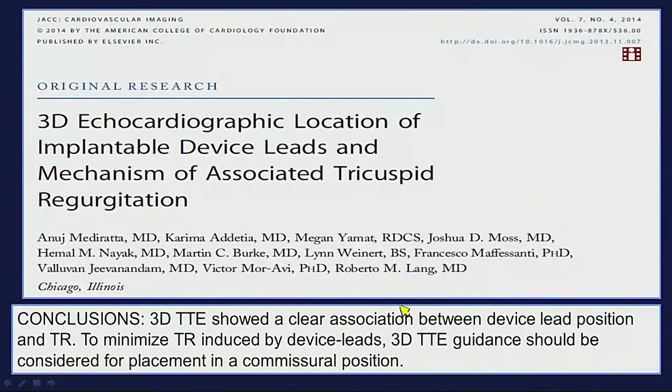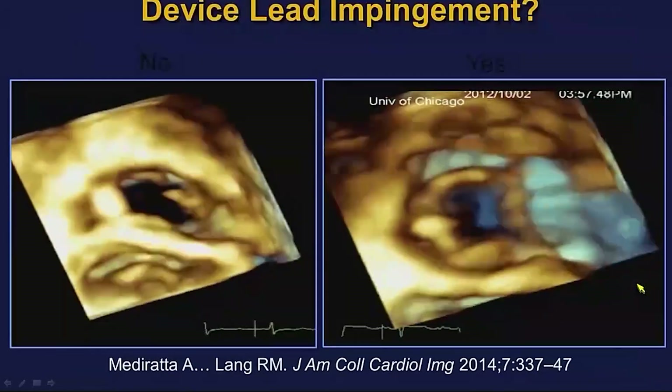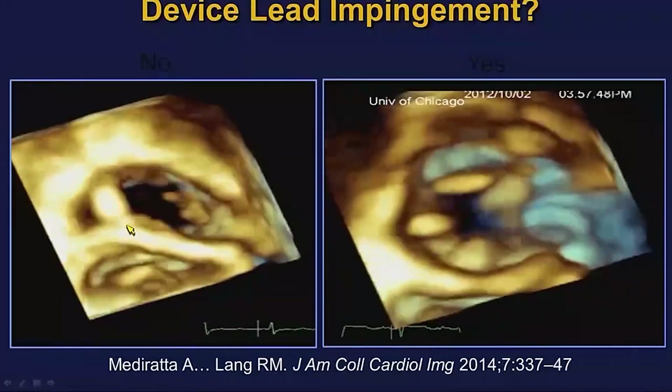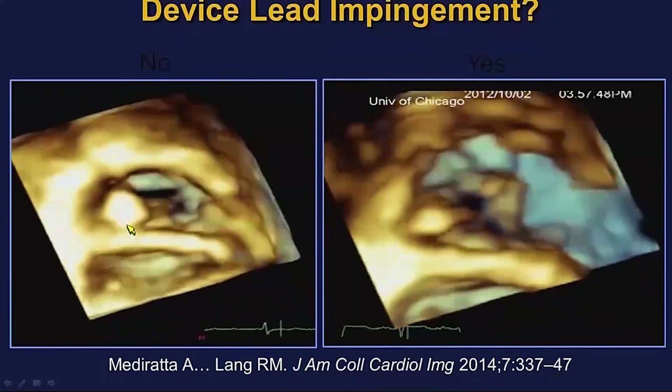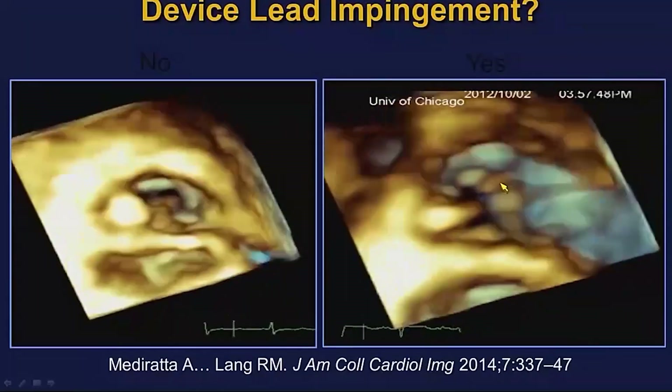Our colleagues at the University of Chicago looked at this and found that depending on the location of the lead — using that 3D view — you can predict whether there will be tricuspid regurgitation or not. If you put the pacemaker lead in the commissure, you're fine; if you're in the middle, you're fine. But if you're against either the posterior, anterior, or septal leaflet — which occurred in about half the patients — you would have more significant tricuspid regurgitation. An example shows nicely: in the commissure there's no leaflet impingement, but against the anterior leaflet there is leaflet impingement.